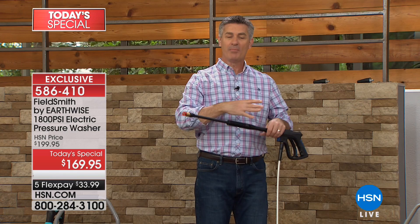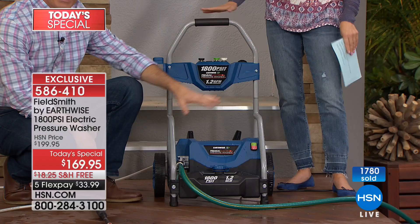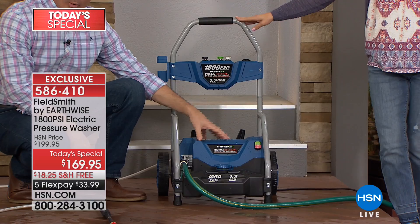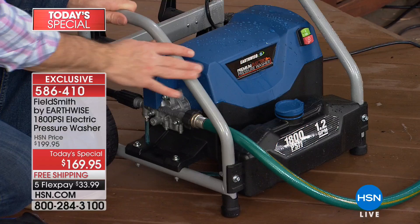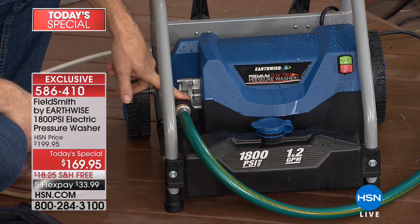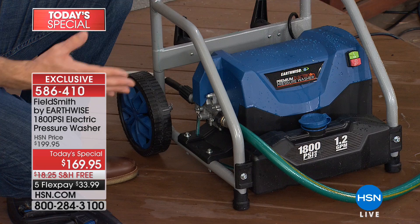Let's take a close-up look at the unit. It's a total redesign — the motor is smaller than ever, more powerful, using less water. We have a whole steel frame around it like on commercial units. All you have to do is thread your garden hose on, just like hooking it up to an outdoor faucet. You've got a 35-foot electrical cord out of the back — plug that in, turn on the water, flip the on-off switch, and you are ready to go. It is that simple.